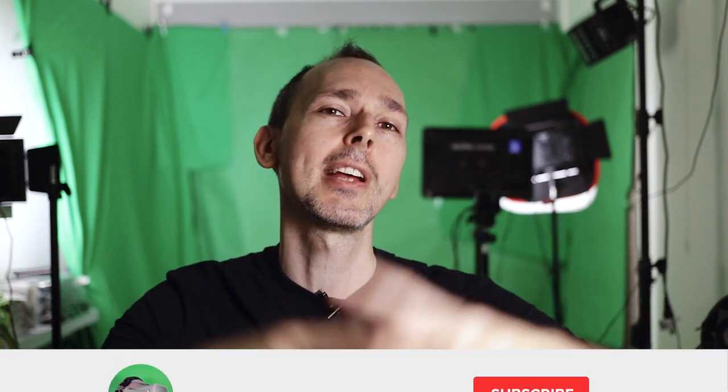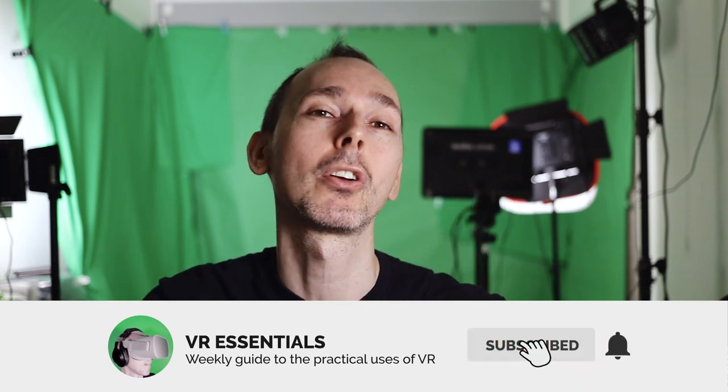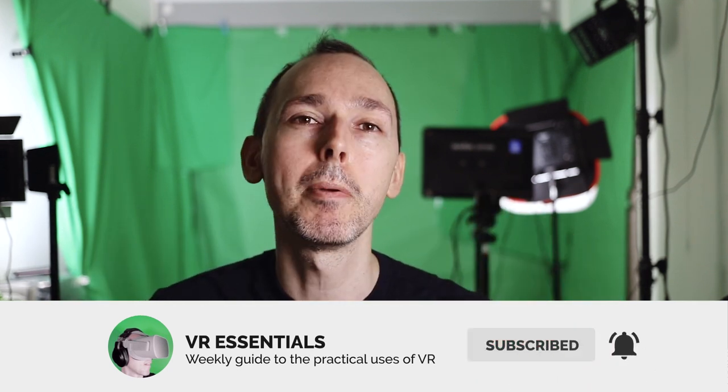Whatever the future may be, it looks really promising. Alright guys, thank you very much for watching, I really appreciate it. Remember to like and subscribe, share some love so that you and I together we can grow the community and help as many people in VR, because that is what it's all about. Until next time as always, take it easy and DJ, take it away!